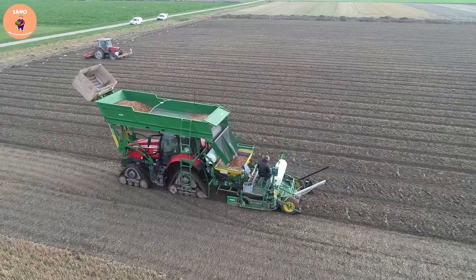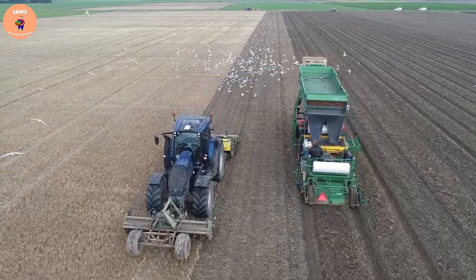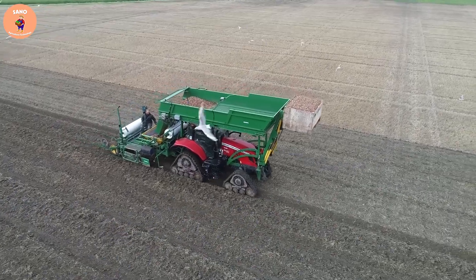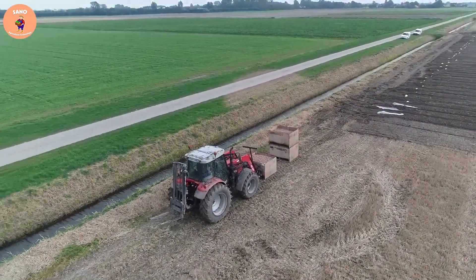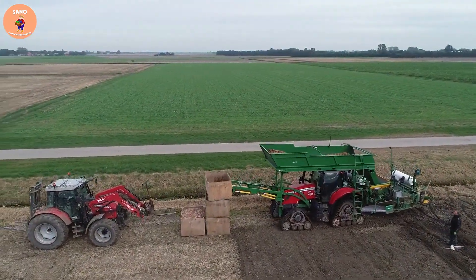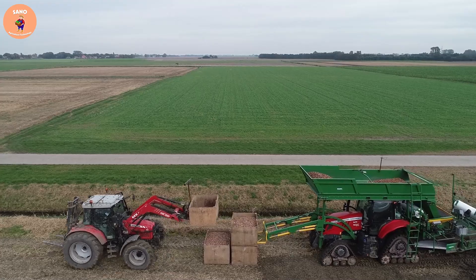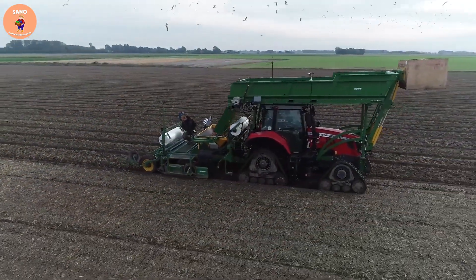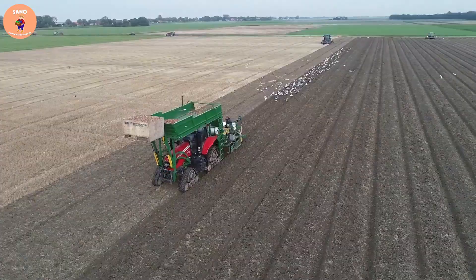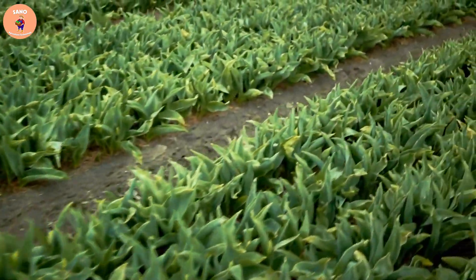To harvest quality tulip flowers for the market, many stages must be gone through. The flower fields will be plowed and leveled using modern machines, which can quickly complete this process. After the soil is evenly plowed and loosened, the farmers will use seed planting machines to plant the bulbs. These machines have bulb containers and a device to create furrows, helping to increase productivity in the bulb planting process.